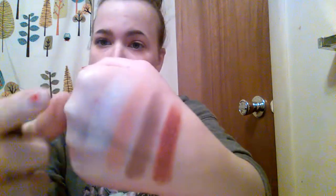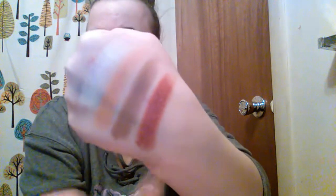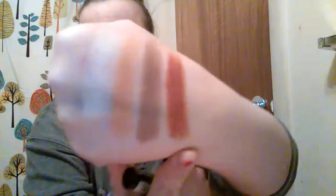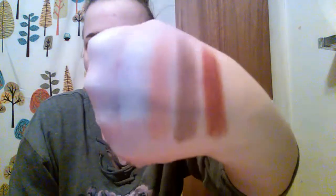Here are the swatches. It's really hard to tell in my lighting, but this is the highlight, the bronzer, the contour, and the eyeshadow. I don't think no matter what way I turn it you're going to be able to see it that good, but the colors are really pretty.